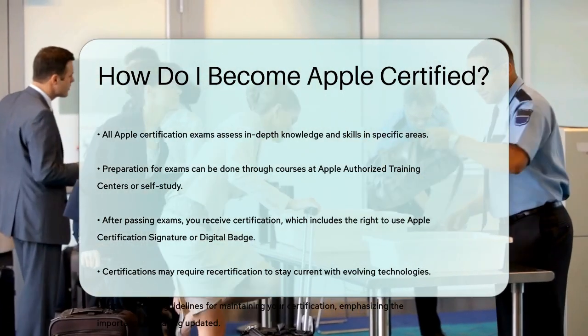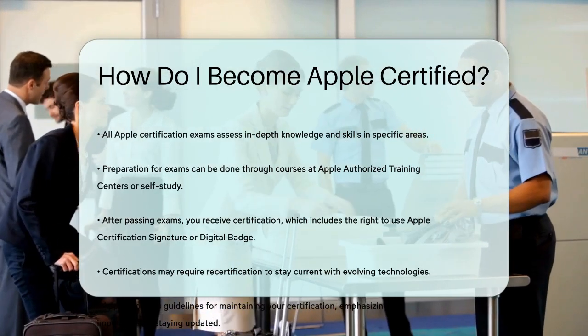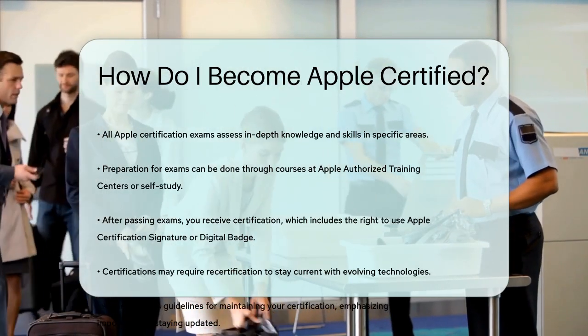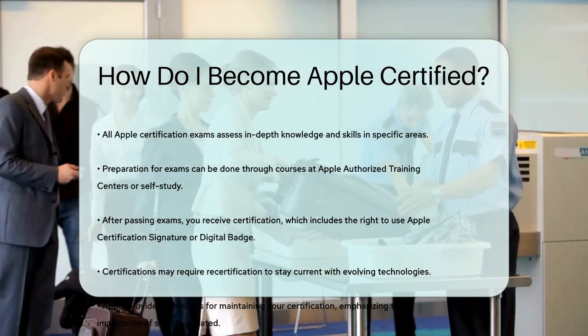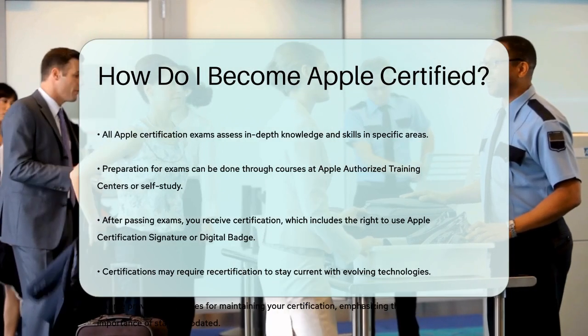In summary, becoming Apple certified involves choosing the right certification path for your career goals, preparing for and passing the required exams, and maintaining your certification through any necessary recertification processes. This journey will not only boost your skills but also give you a competitive edge in the job market.